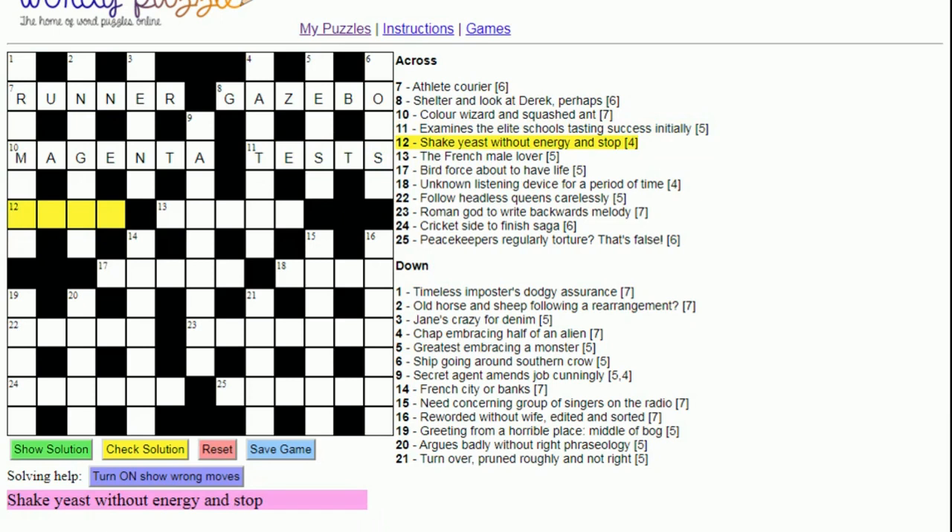Twelve across: 'Shake yeast without energy and stop'. 'Shake' is a classic anagram indicator, and the word 'energy' often refers to the letter E. So if we take the E out of 'yeast' and anagram the remaining letters, we get 'stay' — to stop, as in to stop off somewhere, to stay.